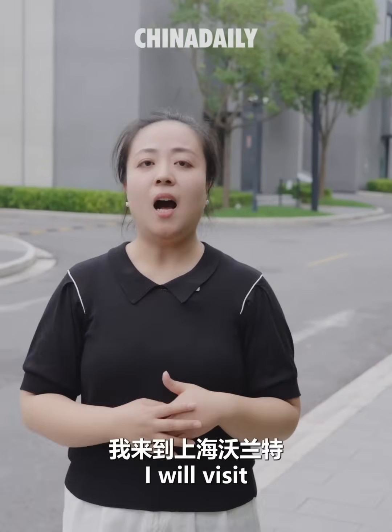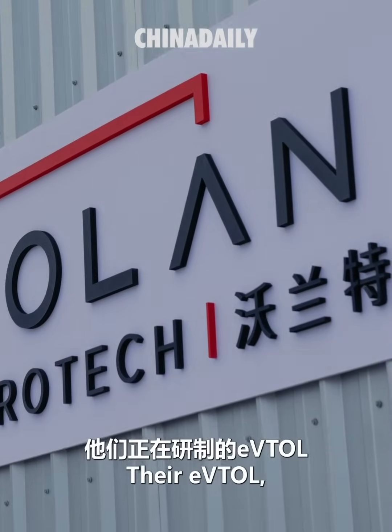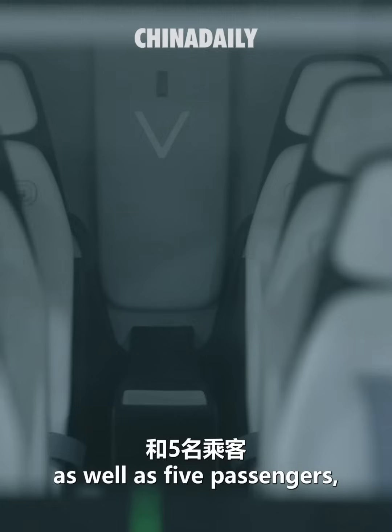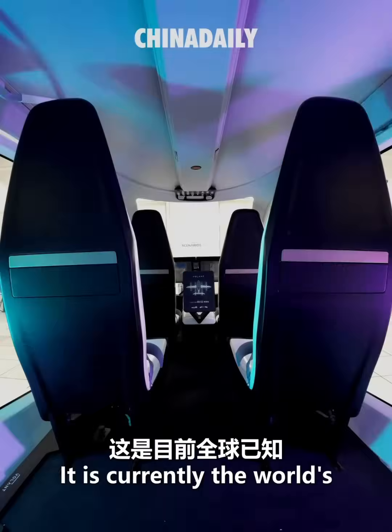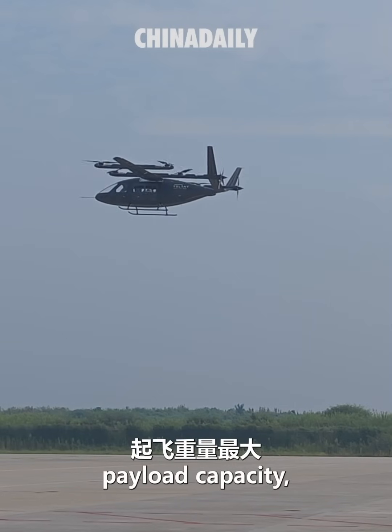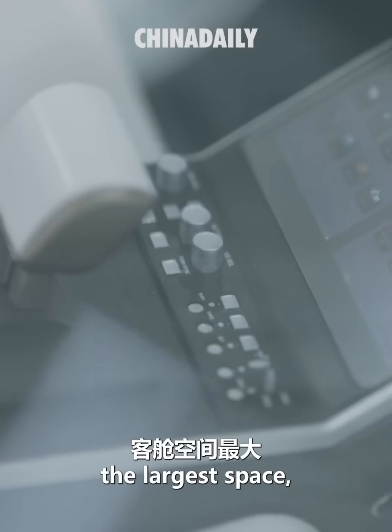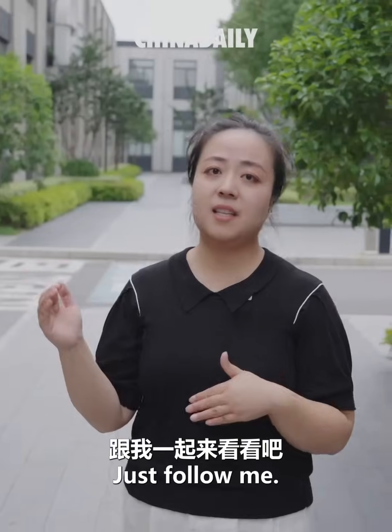With this question in mind, I will visit Volant Aerotech in Shanghai. Their eVTOL, which can carry one pilot as well as five passengers, is designed pretty much like a taxi. It is currently the world's known manned eVTOL with the highest payload capacity, the largest cabin space, and is also developed with the highest safety level. Just follow me, let's have a look.